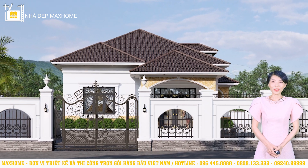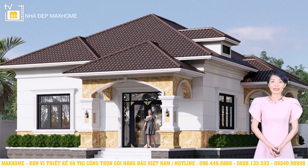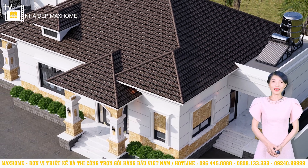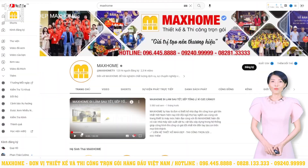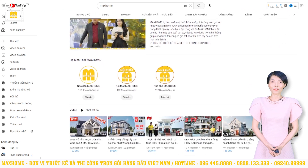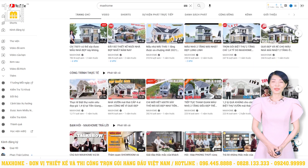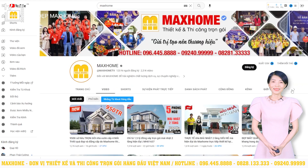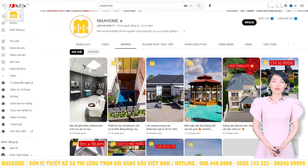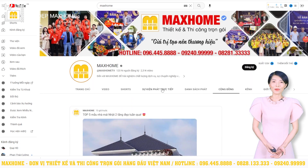Vậy là chúng tôi vừa giới thiệu đến quý vị công trình của gia đình Anh Xuyên có địa chỉ tại Lâm Đồng — một mẫu nhà vườn mái nhật với thiết kế sang trọng. Quý vị nghĩ sao về công trình ngày hôm nay? Mọi đóng góp hoặc thắc mắc cần được giải đáp có thể để lại bình luận bên dưới. Nếu quý vị có nhu cầu thiết kế thi công xây dựng thì có thể liên hệ qua hotline 096-445-8888 hoặc 0828-13333. Đối với khách hàng thiết kế, chúng tôi hỗ trợ giám sát miễn phí; đối với khách hàng thi công trọn gói, chúng tôi sẽ hoàn trả 100% chi phí thiết kế và hỗ trợ làm hồ sơ cấp phép xây dựng miễn phí. Đừng quên đăng ký và bật chuông thông báo các kênh YouTube của chúng tôi: Mắt Hôm, Nhà Đẹp Mắt Hôm, Nhà Phố Mắt Hôm, Nội Thất Mắt Hôm để không bỏ lỡ video mới nhất và các chương trình ưu đãi khuyến mãi.